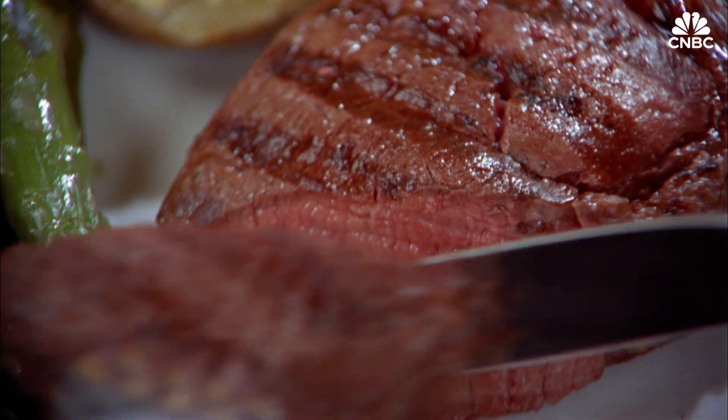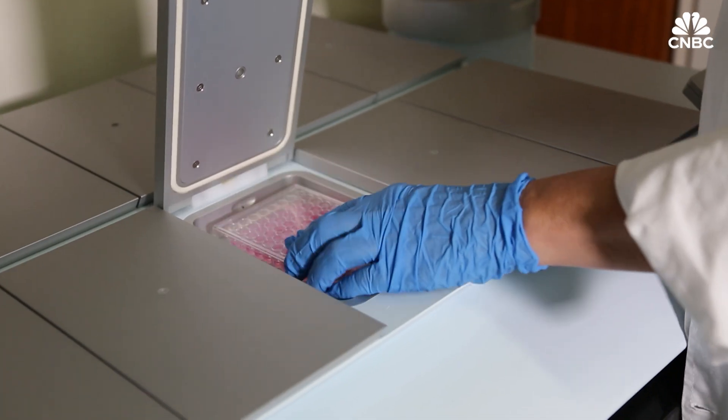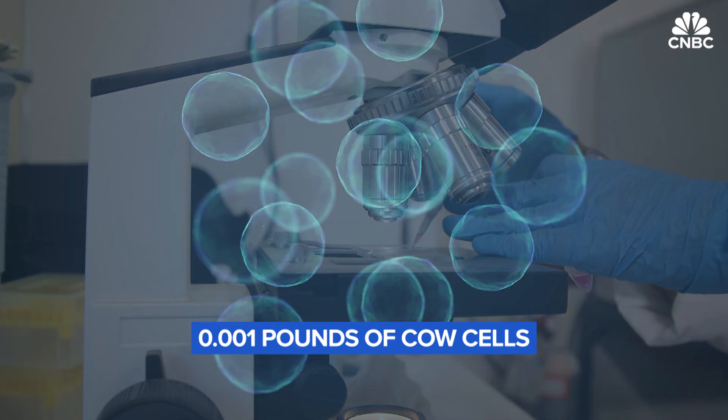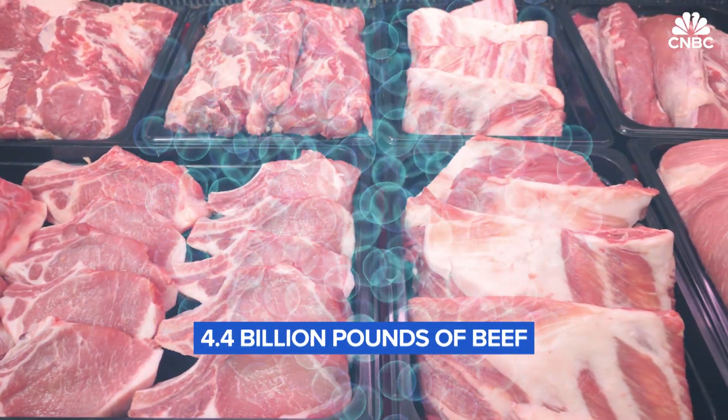A steak, for instance, needs a lot more scaffolding than ground meat in a burger. The entire process takes between two and eight weeks, but the payoff can be huge. It's estimated that just 1,000th of a pound of cow cells can create up to 4.4 billion pounds of beef.